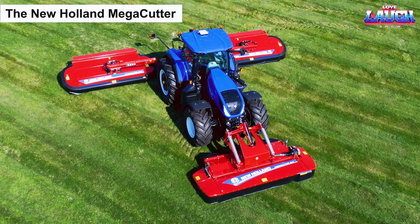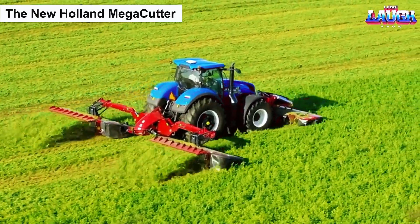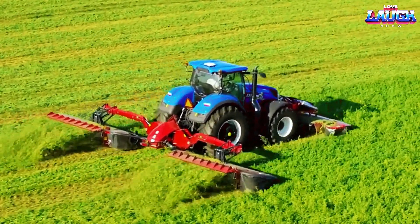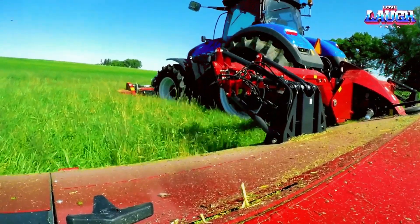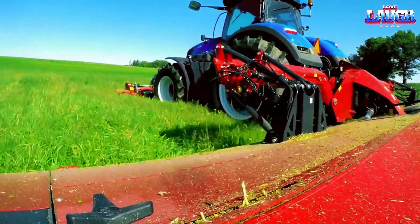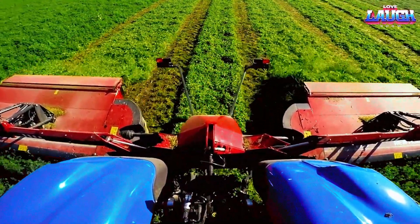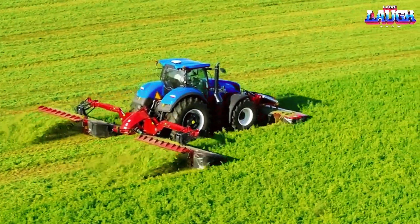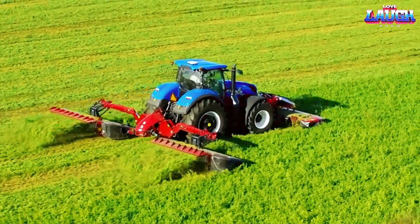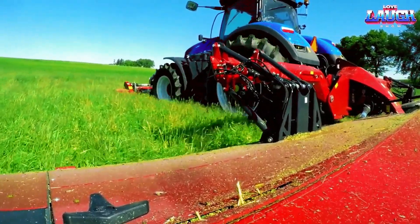The New Holland Mega Cutter is agricultural equipment designed to significantly enhance the productivity and performance of businesses. Engineered to achieve the highest mowing speed possible, with every component optimized for efficiency, it features three sections that provide a generous working width of 9.5 meters. This machine can operate at a speed of 24 kilometers per hour, allowing it to cover up to 200 square meters of the field per hour.